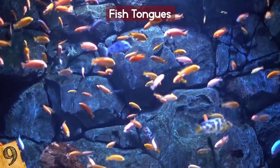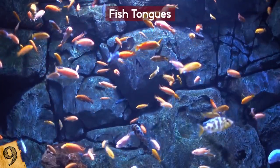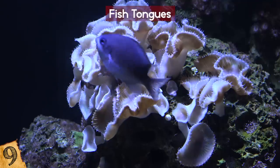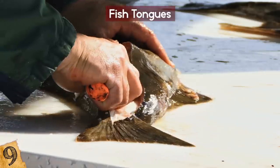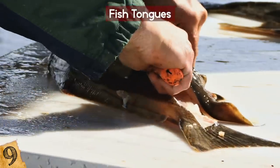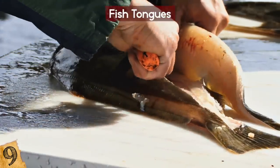This affects the host fish's ability to feed properly and results in lower blood counts in an infected fish than uninfected ones. You'll be pleased to know that they aren't able to do the same to humans, so you won't need to be too concerned the next time you have fish for dinner and wonder whether it has its real tongue.